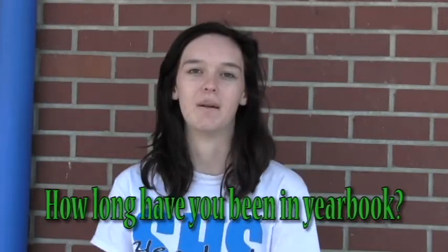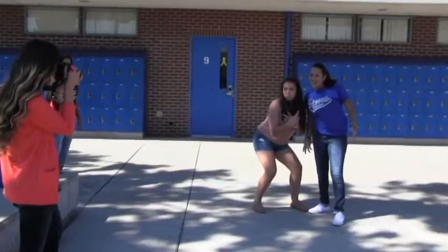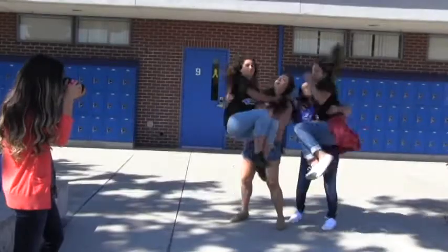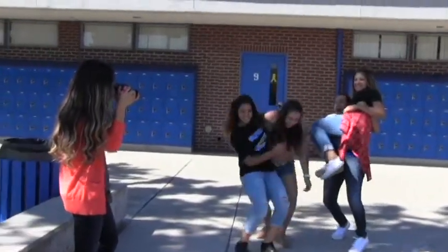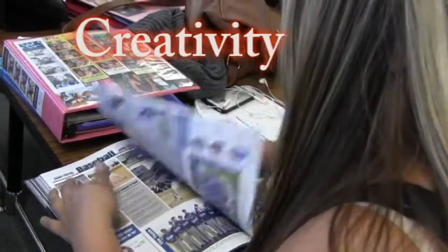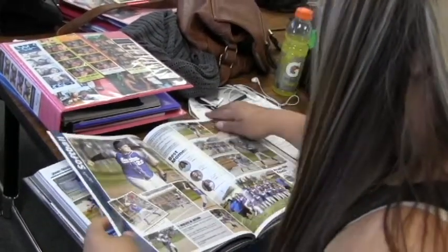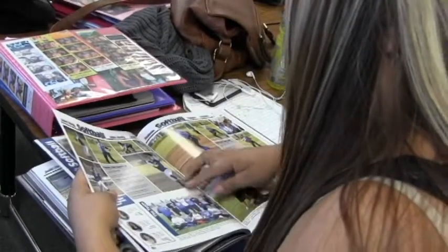My name is Jill Hudson. I am a senior. I took it my junior year and I'm also in it this year. I like it because I like how we bond as a unit, like as a family. I like having something occupy my time. I think it takes a little bit of creativity. It does take a lot of your time and your effort, but I feel like if you're a dedicated type of person, then it works.